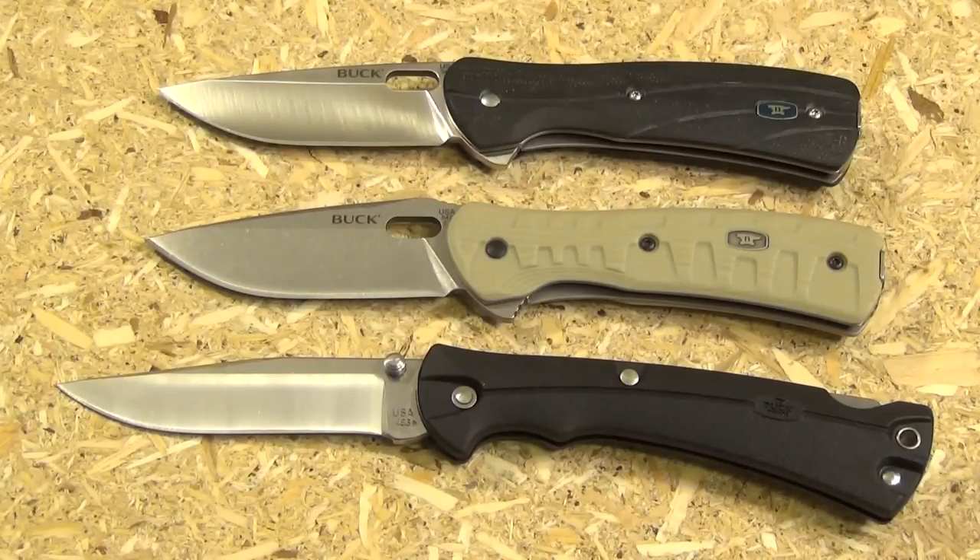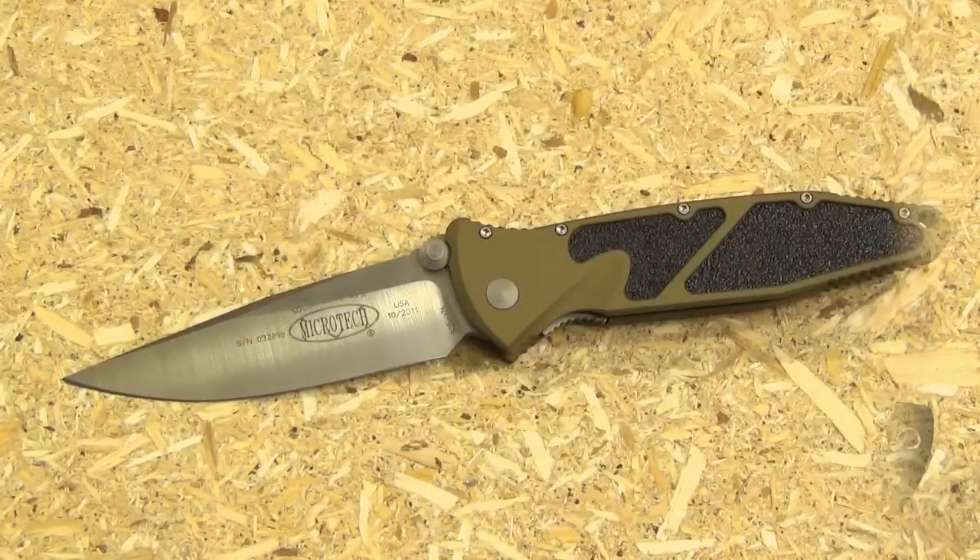I've added another blade for a budget everyday carry choice. This knife was $17 — the Buck Light Max large folding knife in Buck's 420HC steel. For $17 I think it's one of the best in that budget price range. Buck really does well in the less-than-$100 category; I like these Buck folders quite a bit.